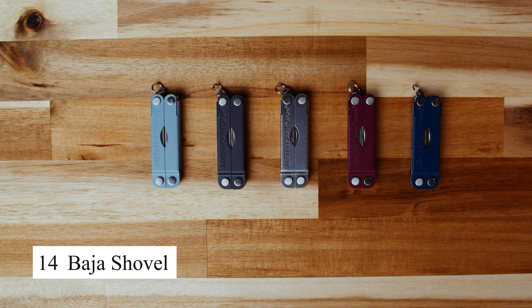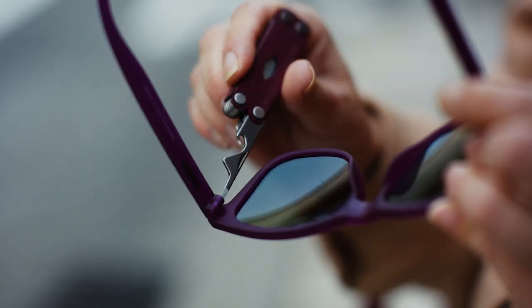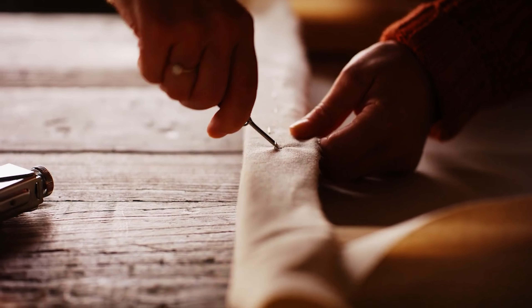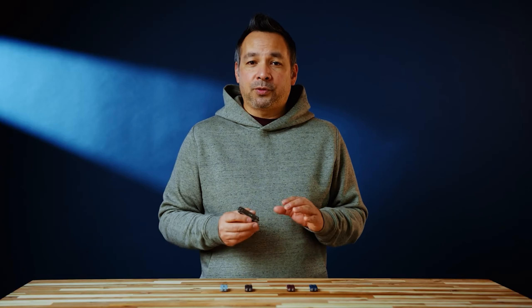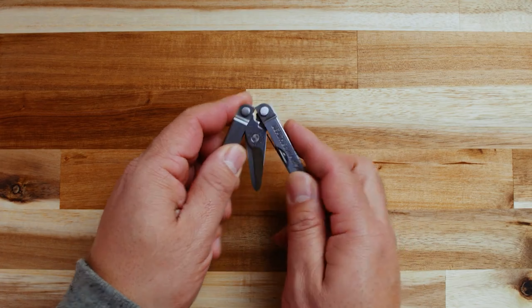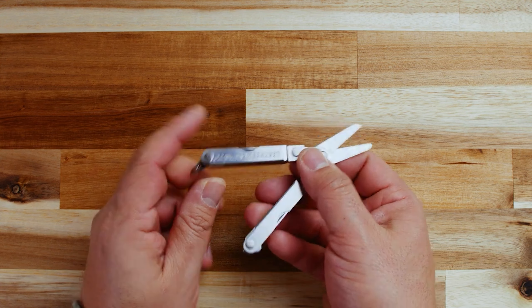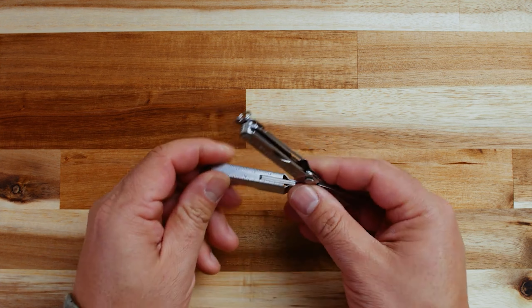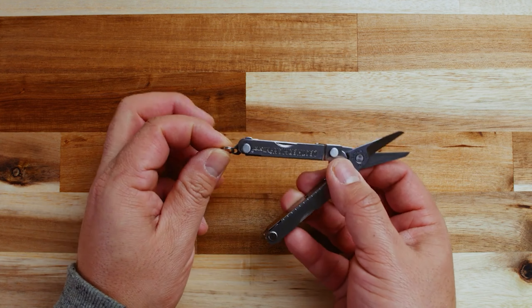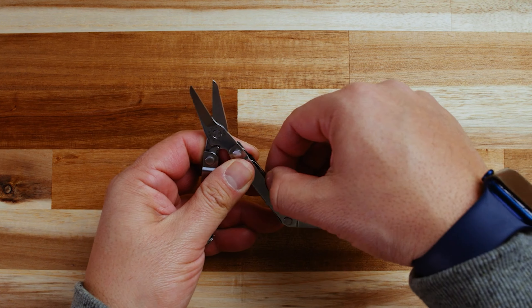The Baja shovel is a compact and versatile digging tool designed for off-road adventures and survival situations. Made from durable steel, this shovel can be used for digging, clearing debris, or as a makeshift axe. Its lightweight design makes it easy to carry and it folds down for convenient storage. Whether you're digging a fire pit, building a shelter, or stuck in the sand, the Baja shovel is a must-have for any outdoor enthusiast or survivalist.